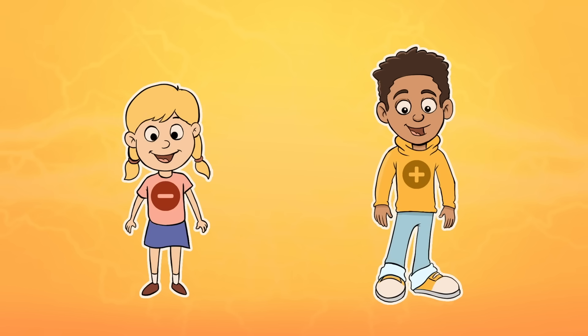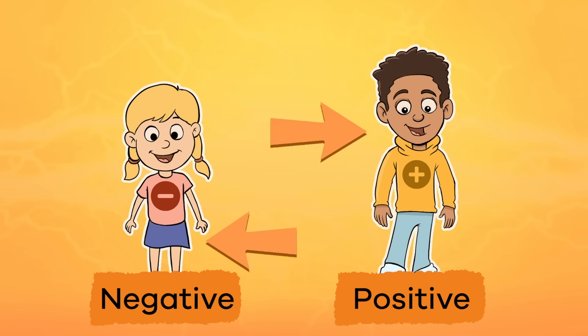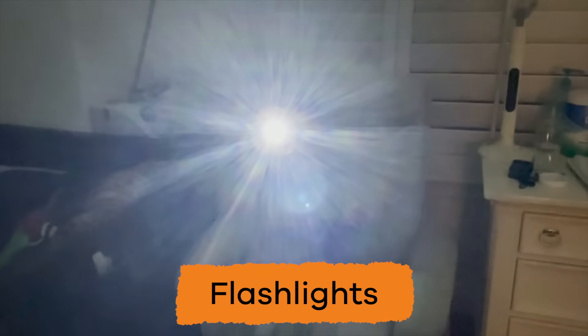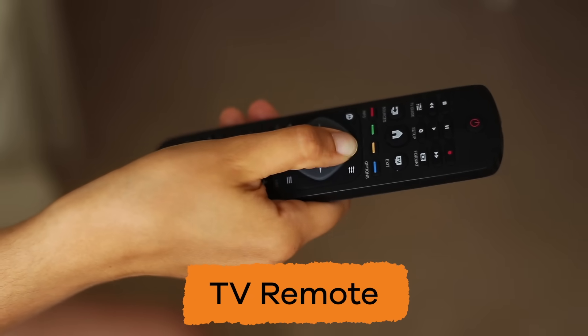Batteries have a plus and minus sign on them. The plus sign stands for positive and the minus sign stands for negative. The electric current in the batteries always flows in the same direction and in a loop from the positive to the negative side. Batteries power things like game controllers, flashlights, phones, even the TV remote we fight over.